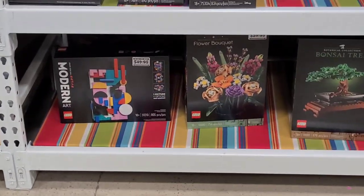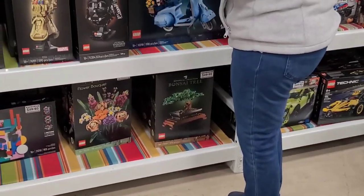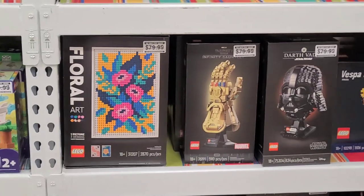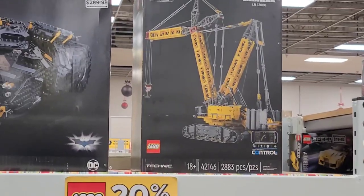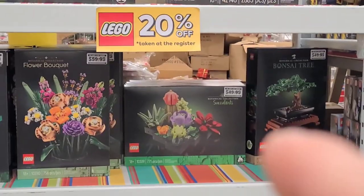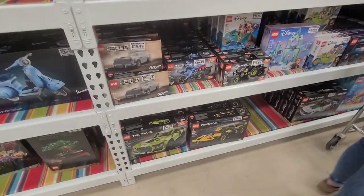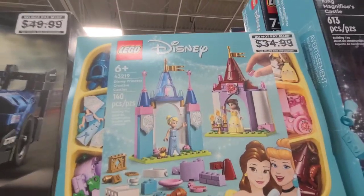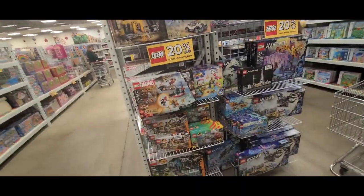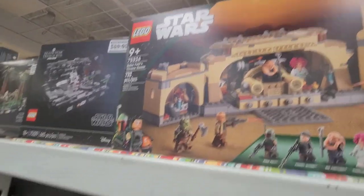Down here they've got a modern art one, some flowers, a bonsai tree - that's pretty cool - a coral design, a hand, some orchids, the tumbler, and a Lineback. They also have this Vespa 125. Lots of different Legos in here - some Disney Legos, Indiana Jones, the Avatar, and Star Wars. Here's some more Star Wars.